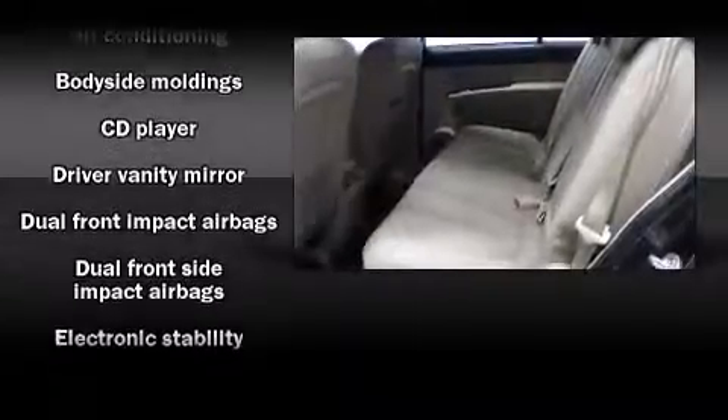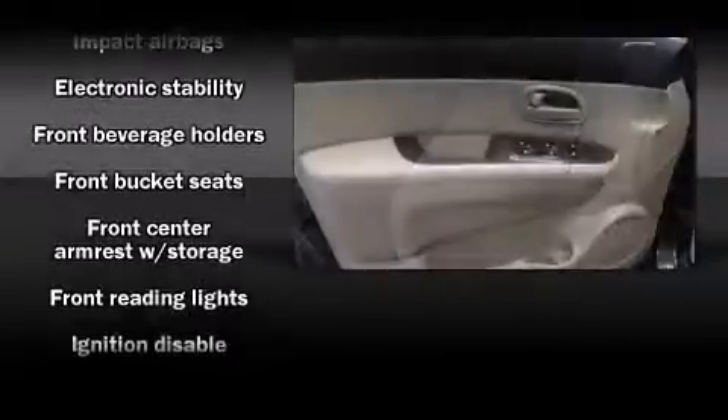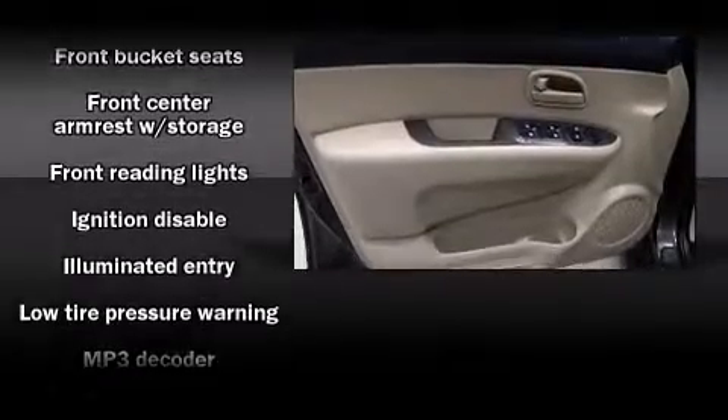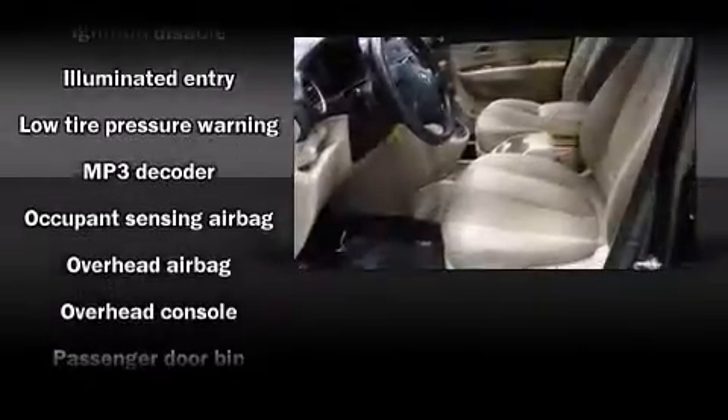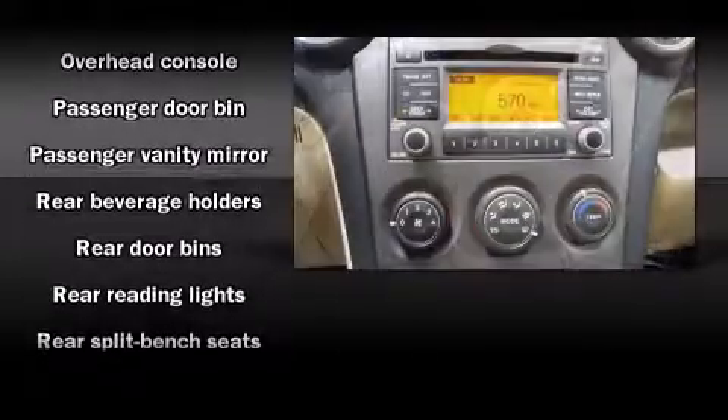Storage solutions are integrated throughout the interior, demonstrating thoughtful attention to detail. Enjoy your favorite music via the stereo system, which includes a CD player with MP3 capability and six speakers, enhancing the audio experience throughout the interior.